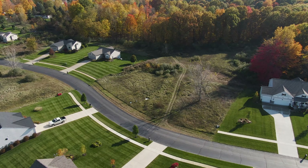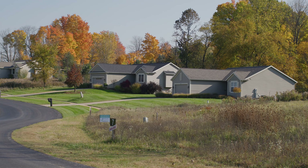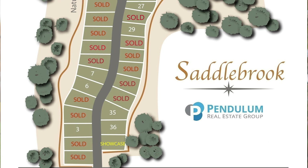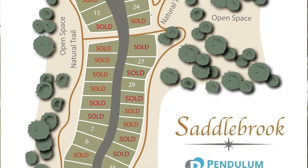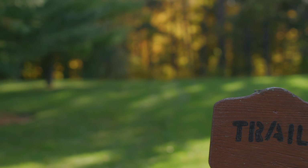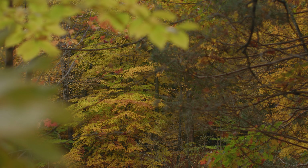Along with the condo life — just getting to come here and live without worrying about maintenance — is the community aspect. That's one big thing I want to hit on about Saddlebrook: the community portion of it. It is outdoorsy. There is actually a trail that goes all the way around Saddlebrook so you can get out and enjoy your time in the great outdoors. What better time of year to check this trail out than fall? Let's go see it.